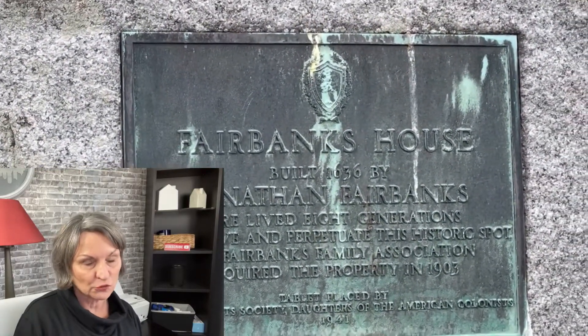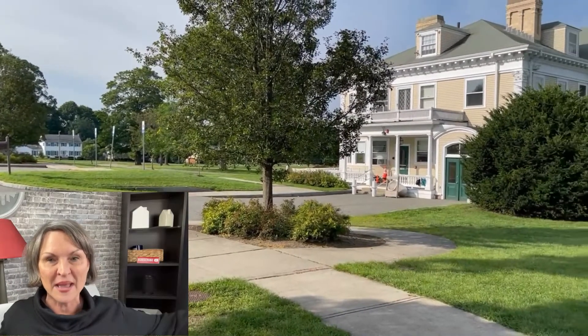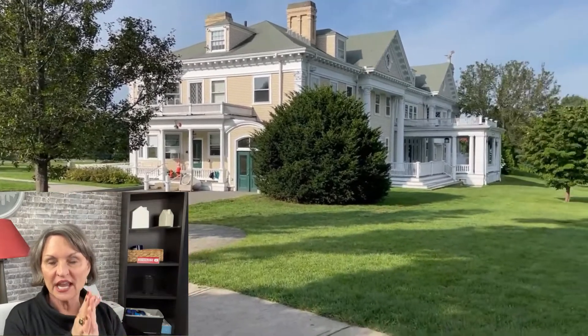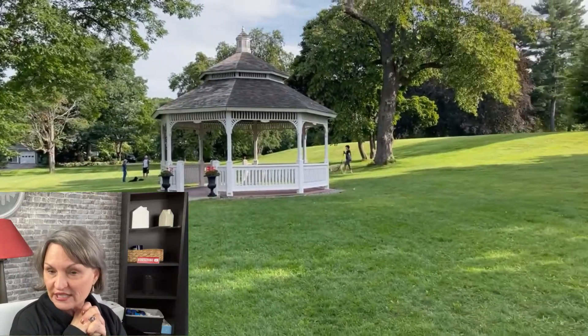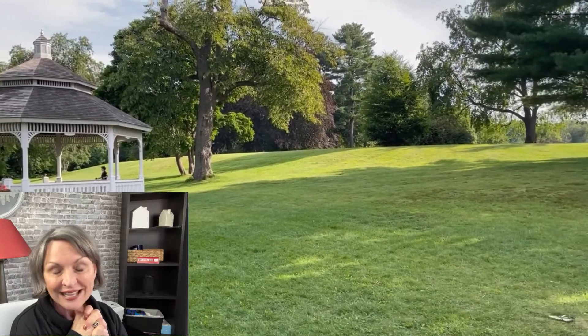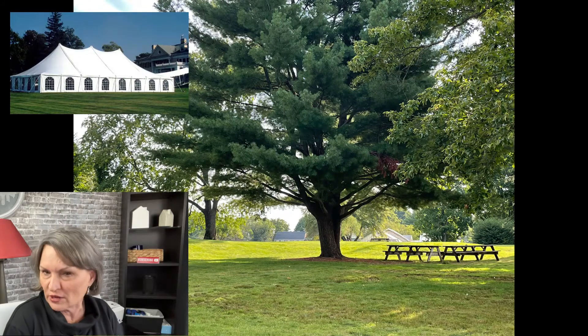Keep going down East Street a bit and you will see the majestic Endicott Estate on your left. It's 15 acres — I still can't wrap my head around that, it's like a massive block. The Endicott Mansion is known all over Dedham and beyond as the beautiful historic home that was gifted to the town. It's now used for meetings, weddings, and other events on a regular basis.